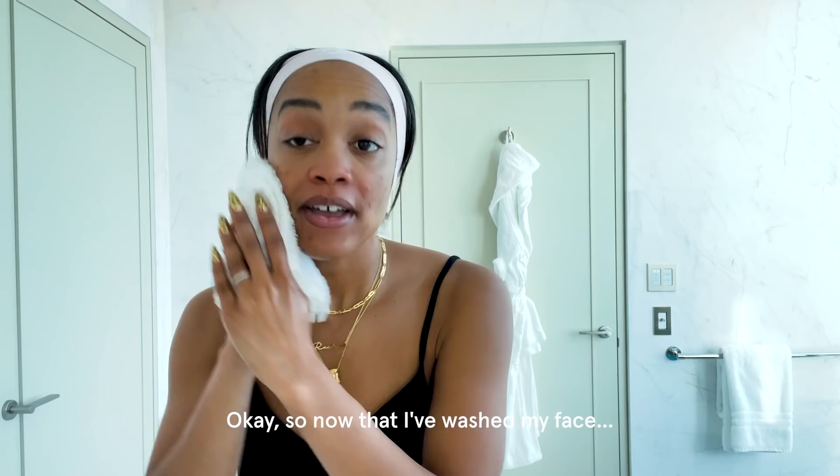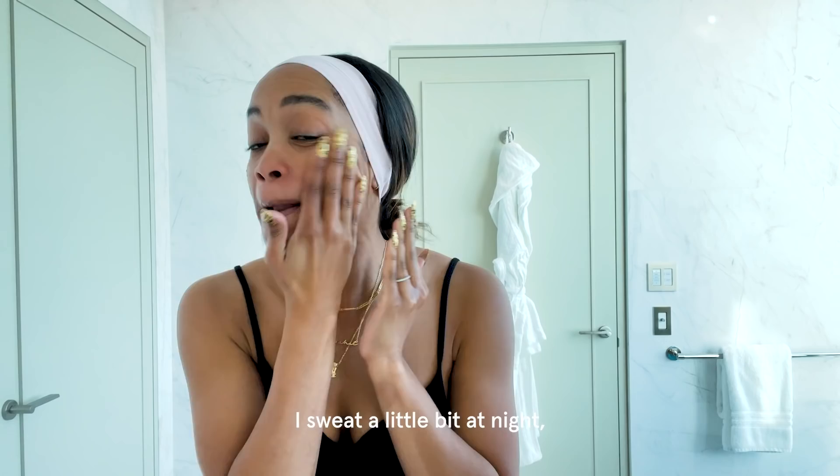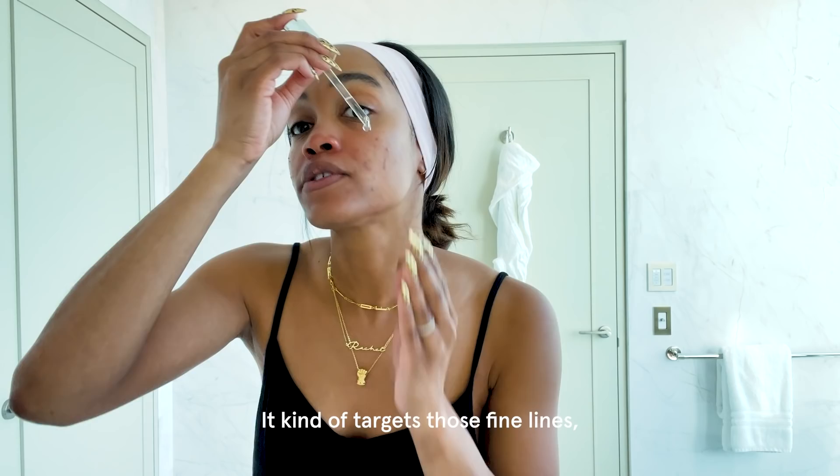Now that I've washed my face, I'm going to stick with Sanya Dakar and do the Flash Facial, which is an exfoliant, but it only takes less than a minute. I sweat a little bit at night, so I just want to make sure that I give my face this soft exfoliant. Does the trick. The next step, I like to use the Sanya Dakar Skin Renewal Retinol Serum.